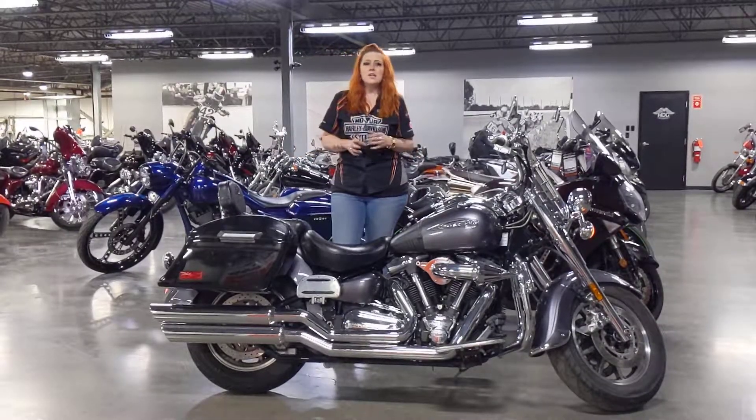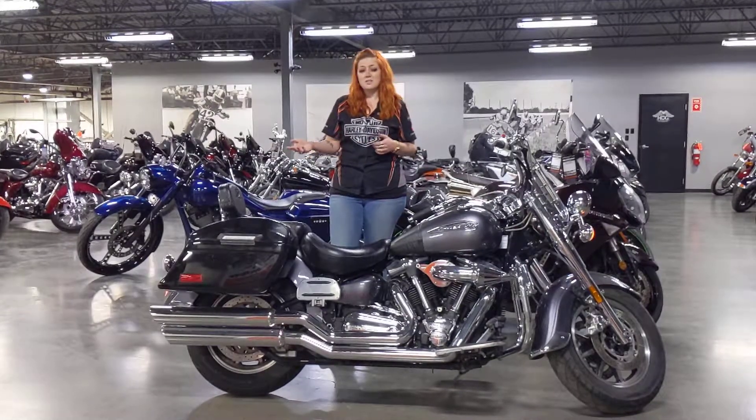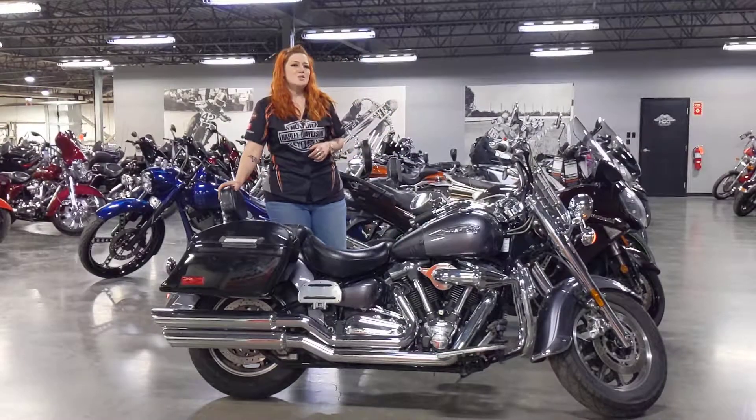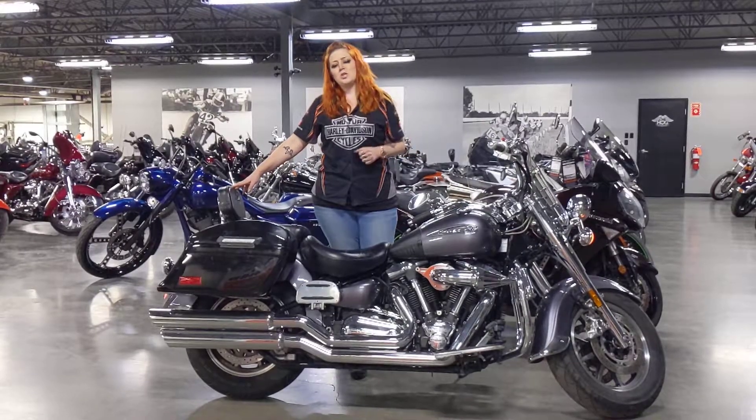So this bike is set up, ready to go if you're looking to get some kilometers on the highway, summer road trip, maybe even some camping trips on your bike. Very passenger-friendly as well. Check it out — it is bang for buck Yamaha reliability. It's worth checking out.